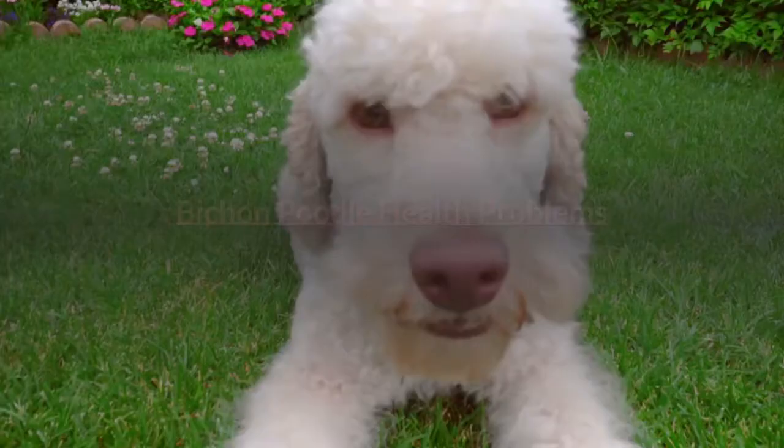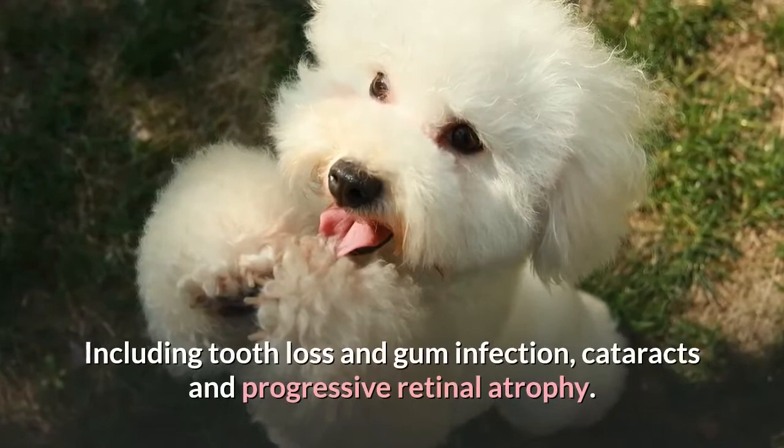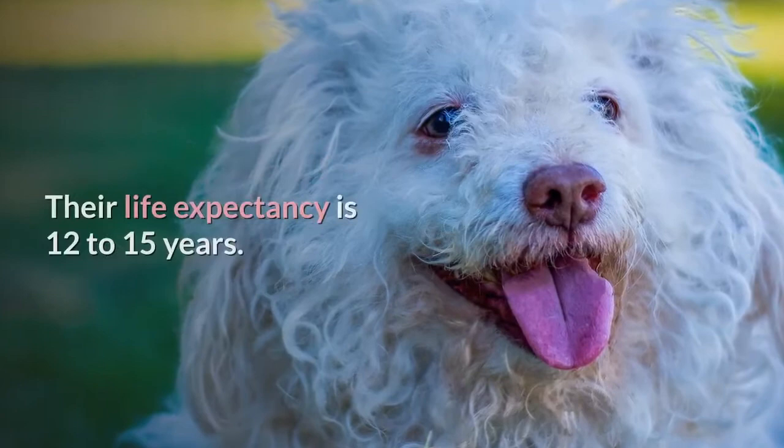Bichon Poodle health problems: Bichon Poos are also prone to some health problems, including tooth loss and gum infection, cataracts and progressive retinal atrophy. They can also have hip dysplasia, patellar luxation, and von Willebrand's disease. Their life expectancy is 12 to 15 years.